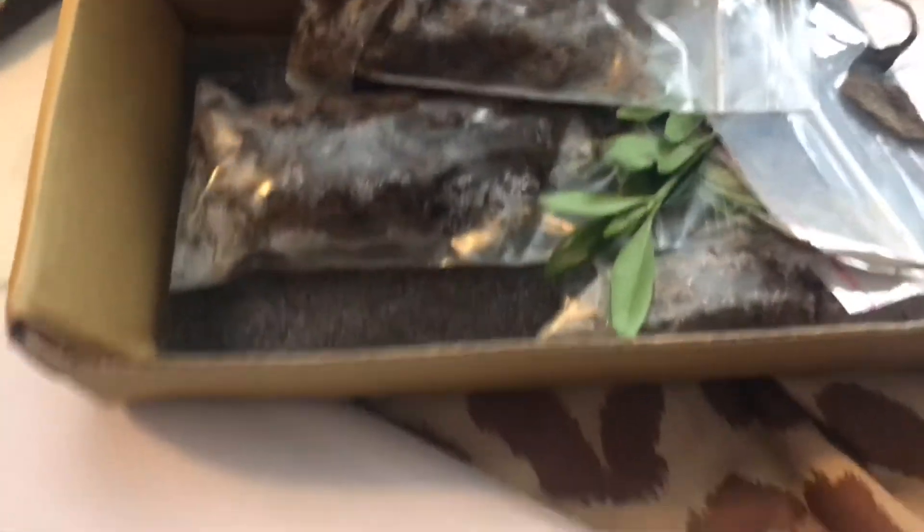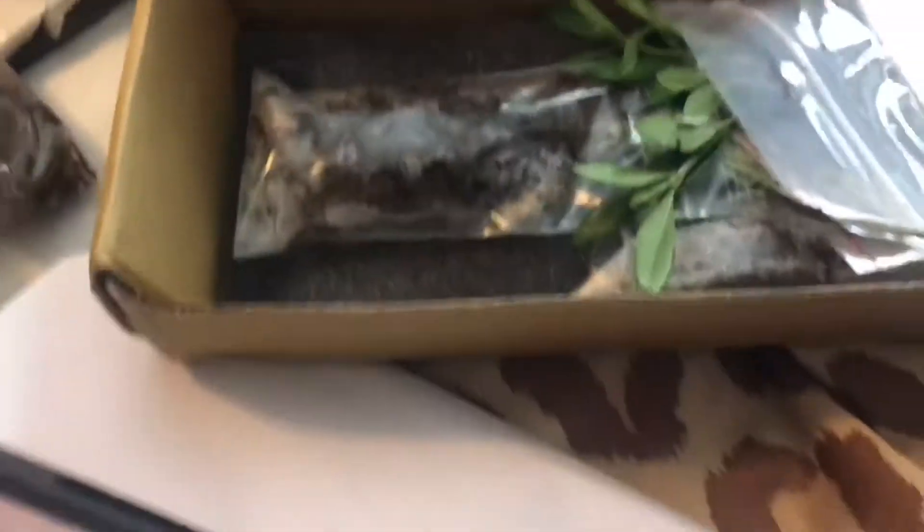I wanted her to know that a lot of these plants she sent — she thought they would potentially be dead, but they're not. Here is some variegated sage and rosemary. Here is the sage — he's not dead. We're going to get him in the ground ASAP, in full sun. There's still some life and we're not giving up.